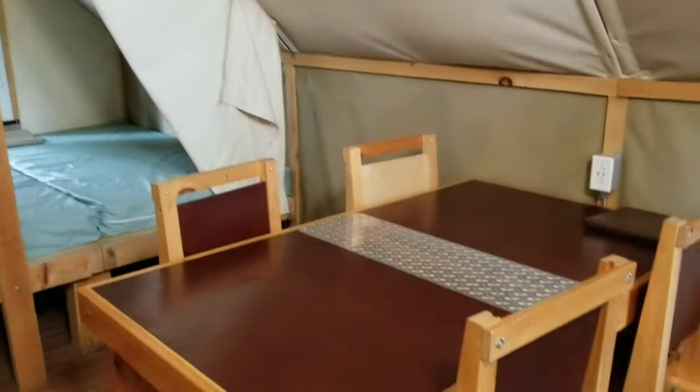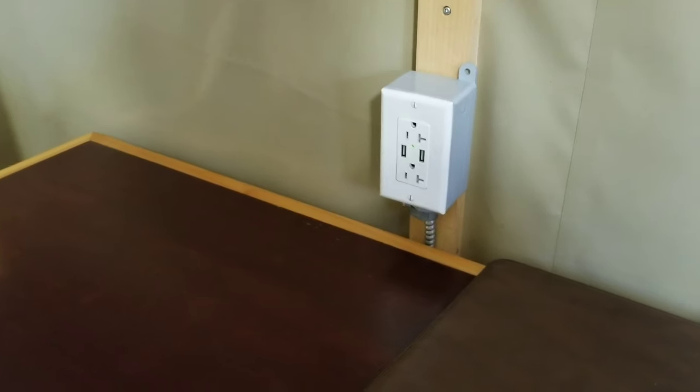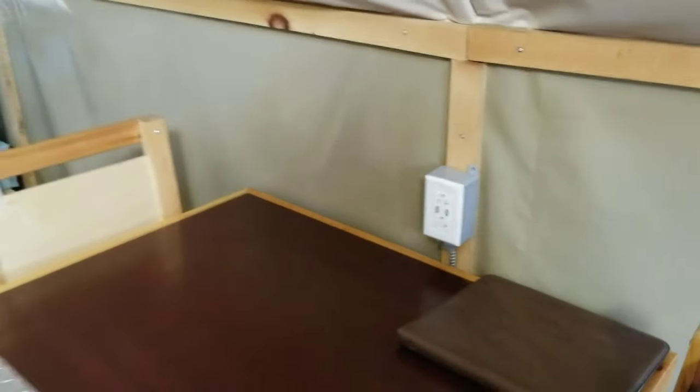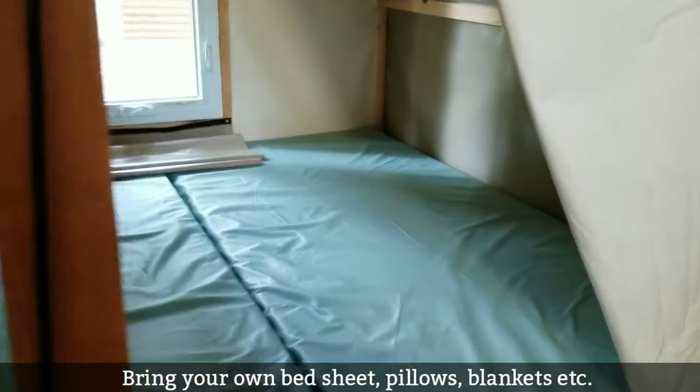Here are the three beds as well as a dining table for four with a metal top, in case you want to put hot pans or anything like that. This is the charging outlet with two standard electric outlets as well as two USB outlets — pretty handy to charge cell phones and tablets. Since we had kids, this was awesome.